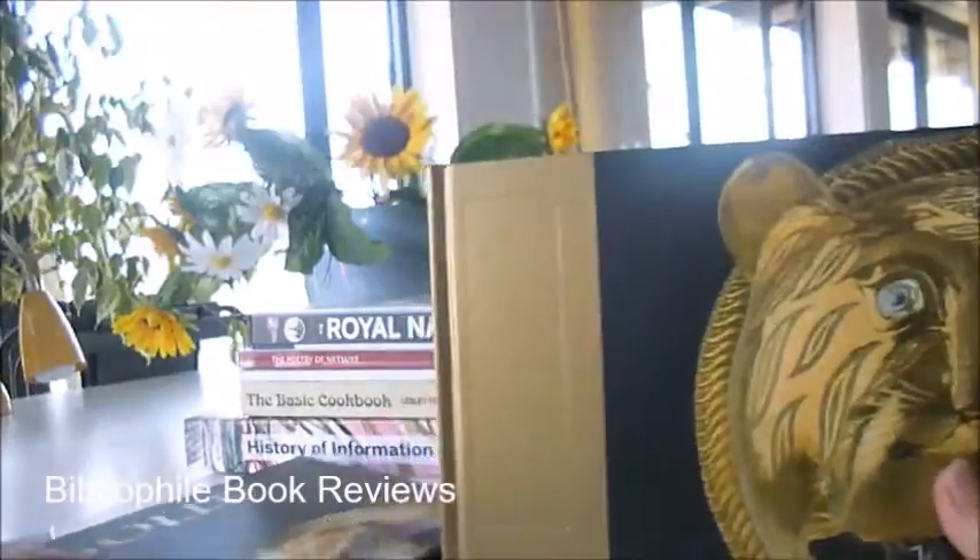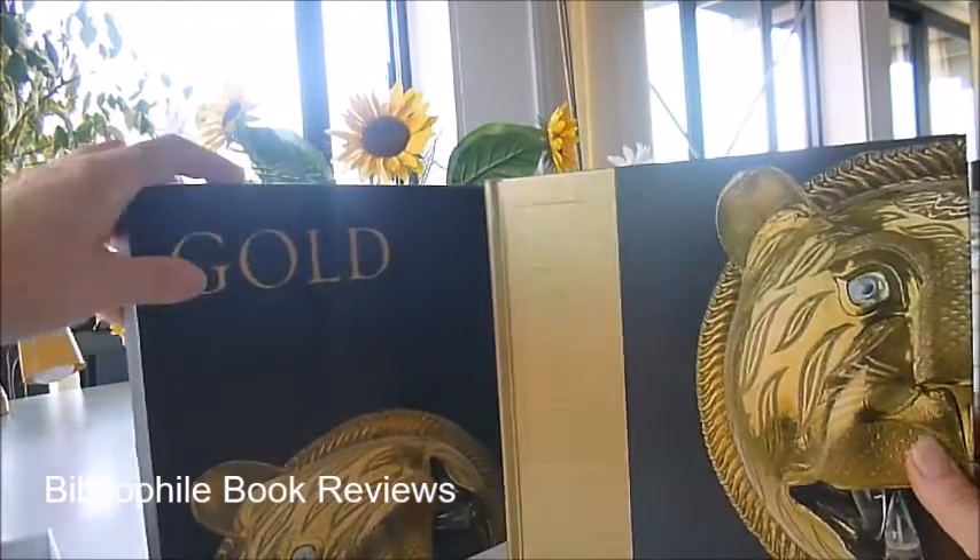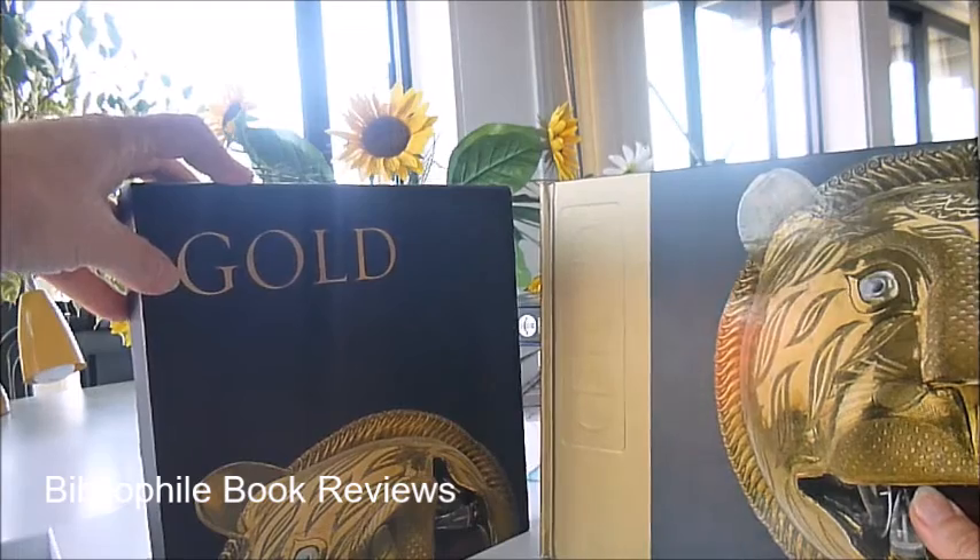It was a £25 slip-cased book, and at a bargain price through Bibliophilebooks.com, gold is £8.